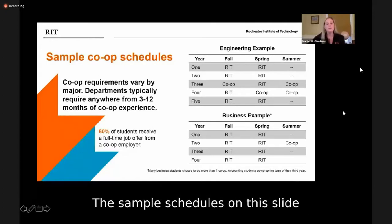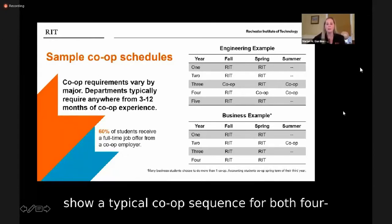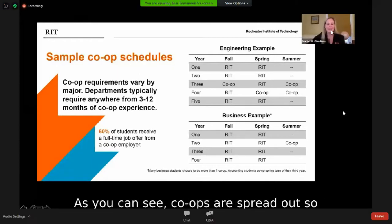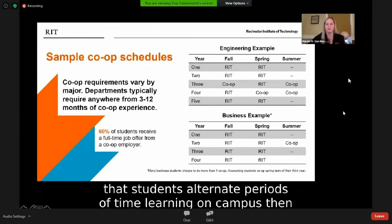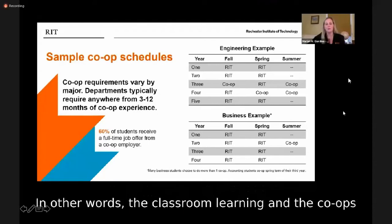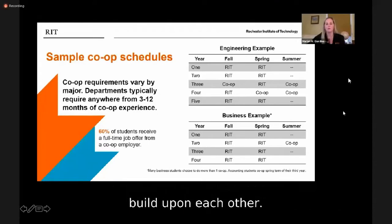The sample schedules on this slide show a typical co-op sequence for both four- and five-year programs. Co-ops are spread out so that students alternate periods of time learning on campus, then applying what they've learned in a professional work setting. In other words, the classroom learning and the co-ops build upon each other.